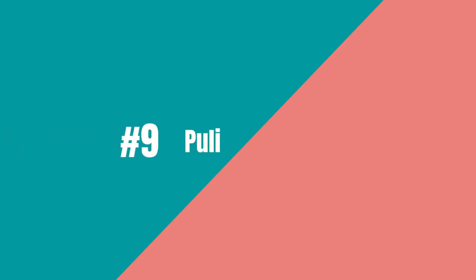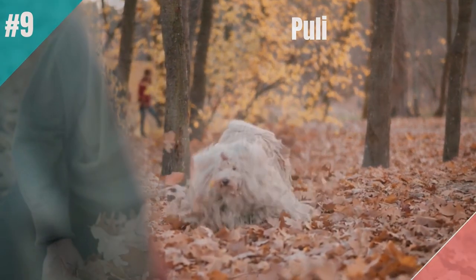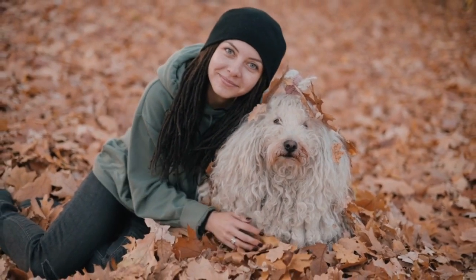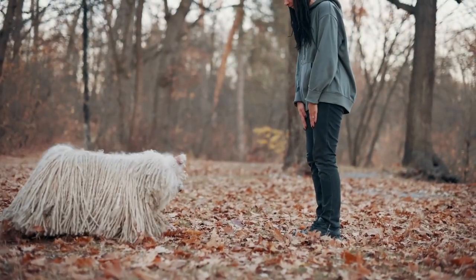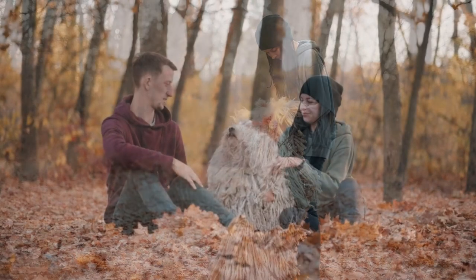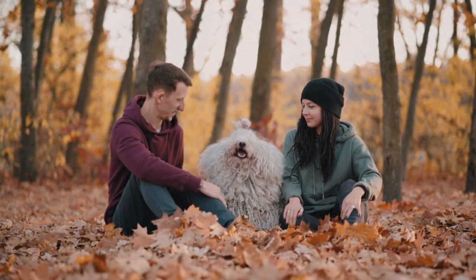Number 9 on the list is the Puli. The Puli is the curly, cuddly choice for lazy owners in search of a guard dog. This little ball of fur may look cute and cuddly, but don't let their size fool you. Pulis are natural protectors and make excellent guard dogs. They are also low-maintenance with a corded coat that doesn't require much grooming. Plus, Pulis are independent thinkers and don't need a lot of attention or exercise, making them perfect for busy or lazy owners. So if you want a guard dog that is both cute and low-maintenance, the Puli is a great pick for you.